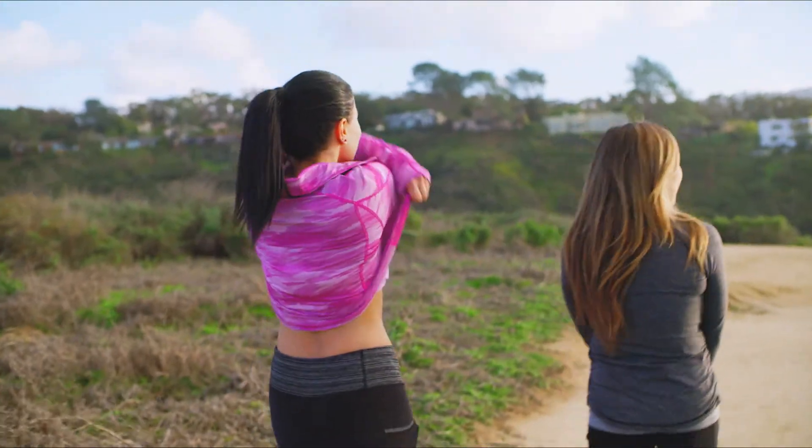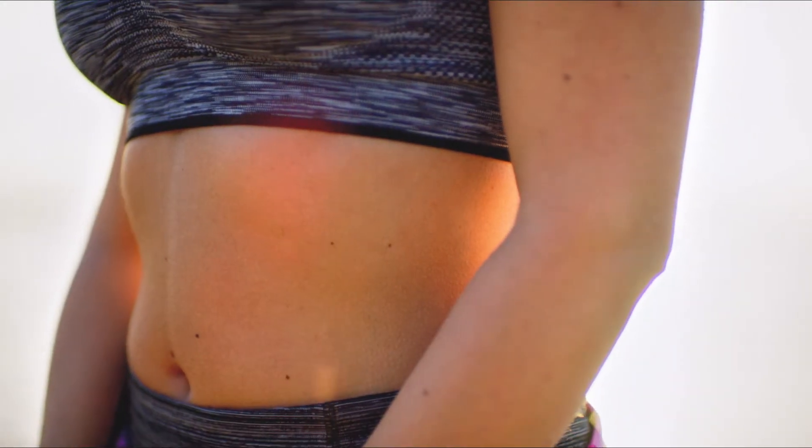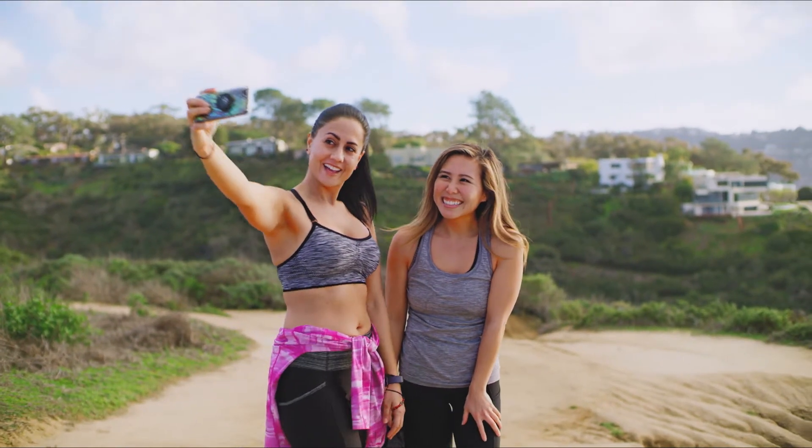I am loving the way my clothes are fitting. I'm literally wearing stuff that I haven't worn in years, and every time I try something on it's so exciting. It's exciting to look in the mirror again — it really is.